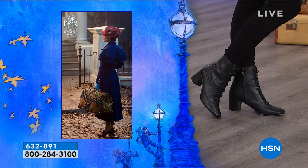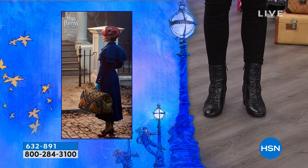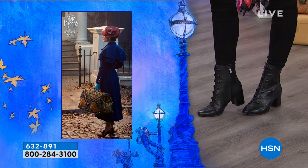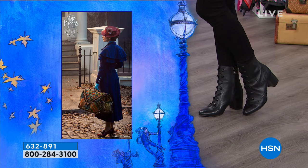These are limited edition, made for this event — this is a specialty boot. I'm showing you the zipper, easy in and easy out. And there's Emily Blunt as Mary Poppins in the movie, and you can see the boots are inspired by her character.